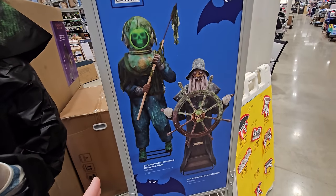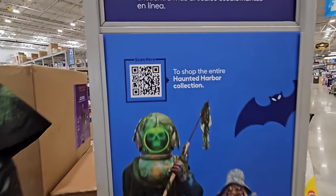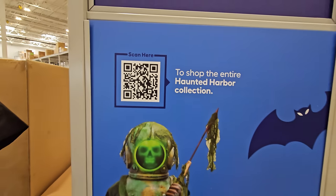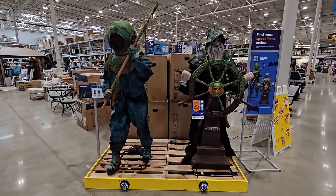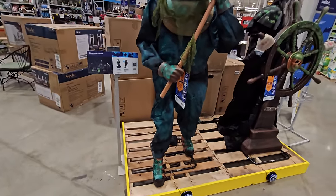I wasn't sure how much I was going to like them, but I actually love them so much seeing them in person. If you want to scan that QR code, you can go online and check out everything they have. I try my best not to see most of this stuff until I can actually see them in the stores, because they always look so much better in the stores. I'm definitely glad I waited for these. Let's go ahead and hit these buttons because I really want to see what these guys do.